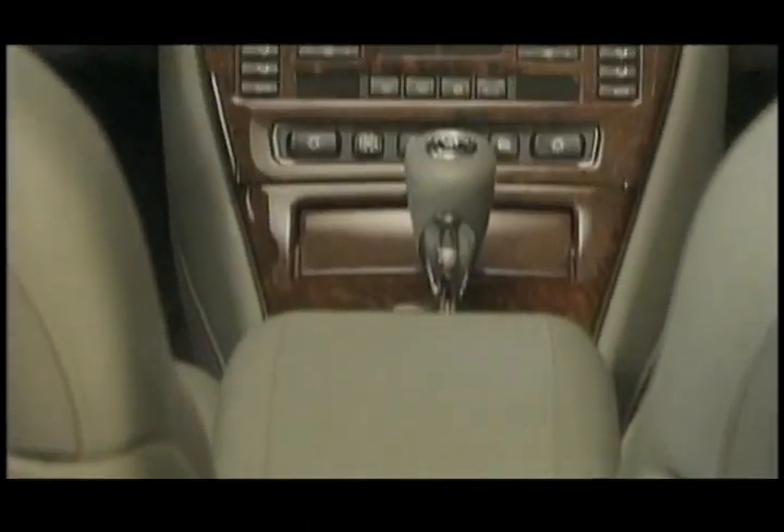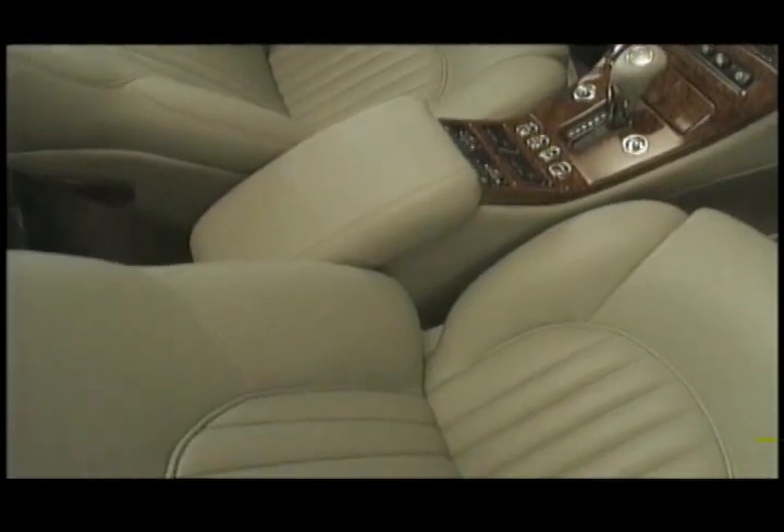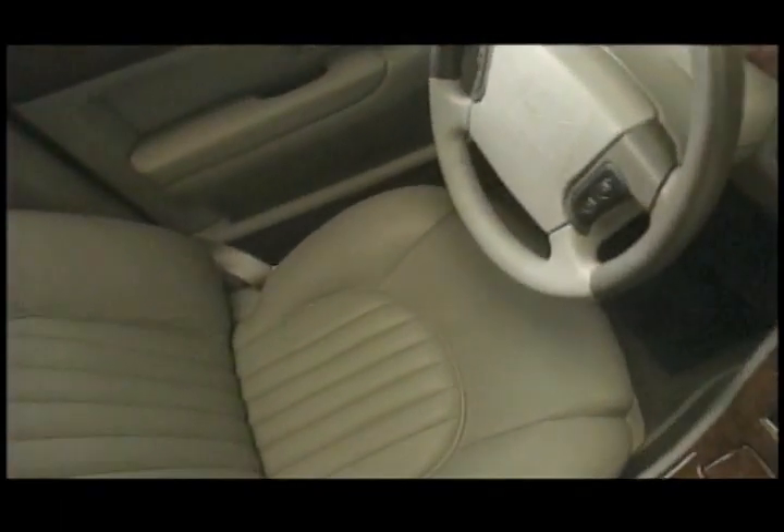Handcrafted, the interior reflects its lineage. The double-stitched Connolly hide. The curved form of the veneer fascia with its parchment instruments. The sport's four-spoke steering wheel.